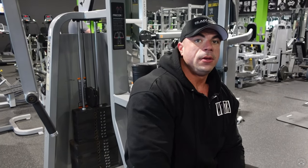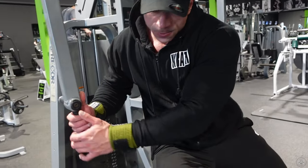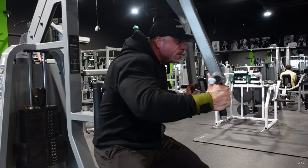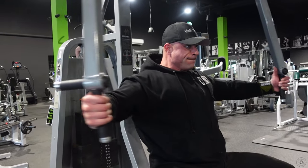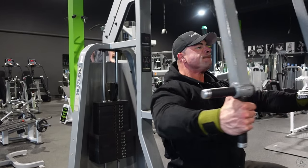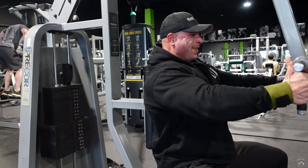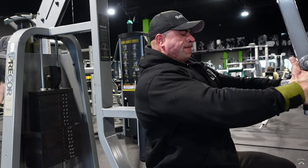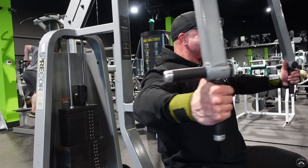We got the pec deck. On the first working set I always do most of my warm-ups on the first exercise, so we'll hit two working sets here and then move on.